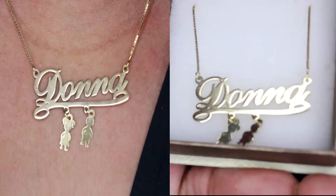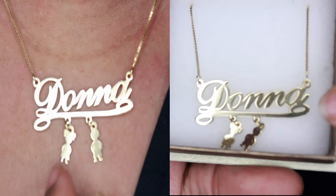I just love their packaging — this packaging is everything to me. You can request gift bags; you don't have to get them, and you can also request a gift box. It has a little magnetic hold, and inside you get your necklace. This is the first necklace, and as you can see it says my name on it, which is Donna.